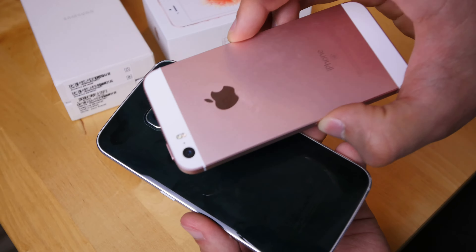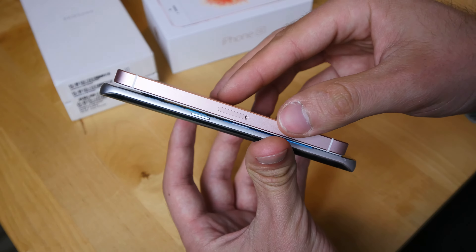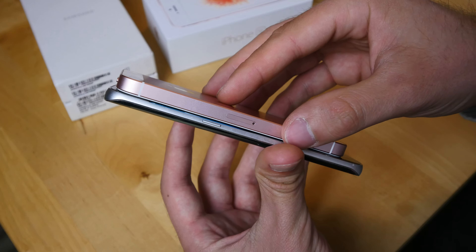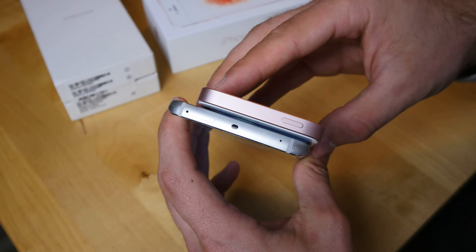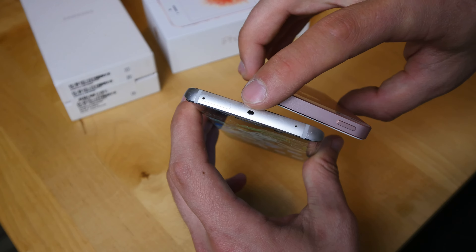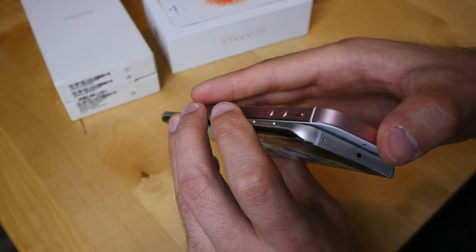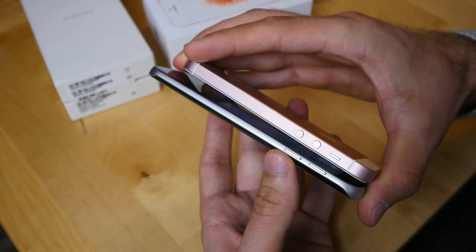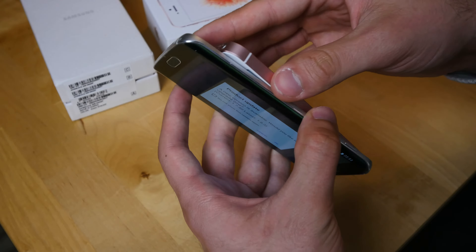The Samsung's back is complete glass while the iPhone's is metal — that's something you'll have to decide for yourself. Both have non-expandable internal storage. On the Samsung you insert your SIM card on the top, and it also has an infrared port for controlling your TV and hi-fi system.